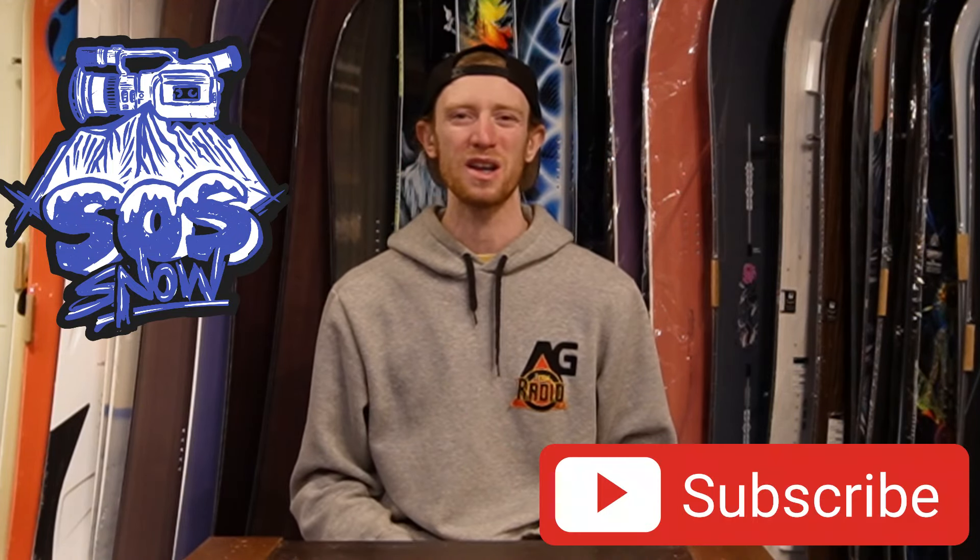If you're new here, I'm Shane Serrano and this is Search of Snowboarding. Through this channel we're working on building a community of shredders and rippers while delivering you as much stoke as we can through our videos. So hit that subscribe button if you want to join along.